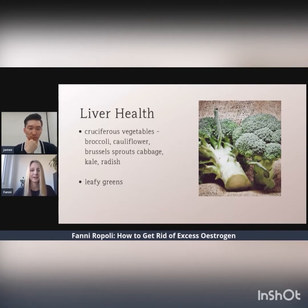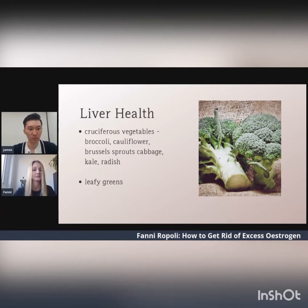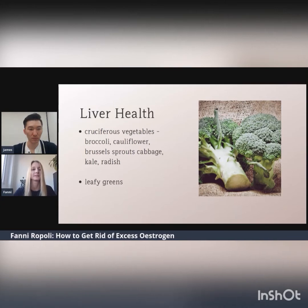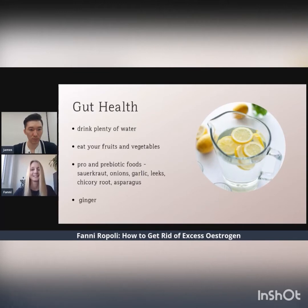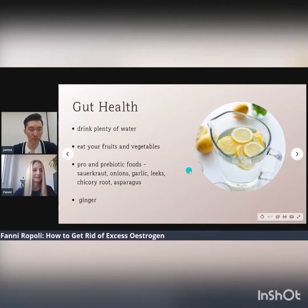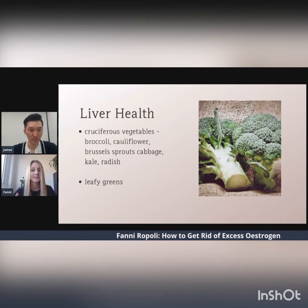The liver is crucial for eliminating used and excess hormones. If your liver is clogged, it affects overall hormone levels in the body. Methylation and sulfation are the two most important pathways for your liver for estrogen metabolism. And you can support these pathways by eating nutritious vegetables.